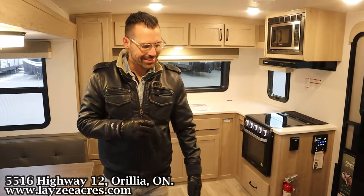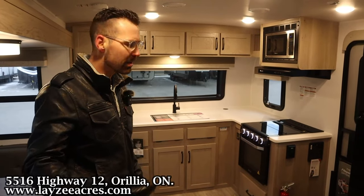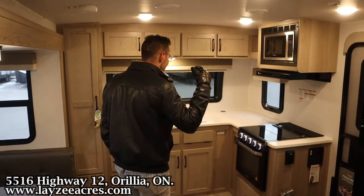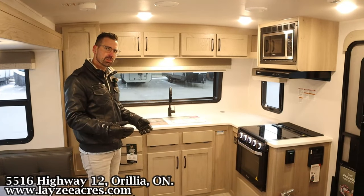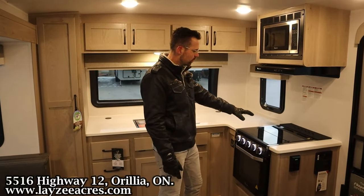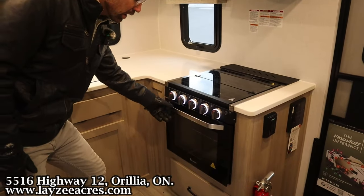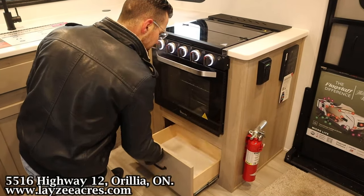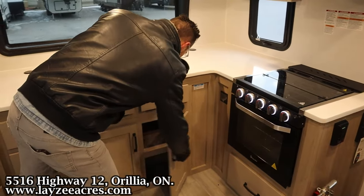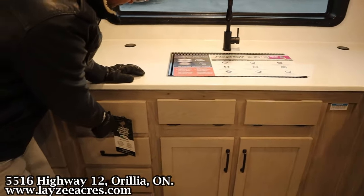We're inside that 25 FKS now. You're standing in the hallway adjacent to the washroom. Looking forward into our front kitchen — our kitchen is killer. We've got solid surface on an ultralight trailer. We've got our glass stovetop cover over top of our three-burner stovetop. Deeper oven than we're used to seeing on these travel trailers. We have a pot and pan drawer. Our inverter switch is here — that's an 1800-watt inverter for 2024, teed up with our 200-watt solar panel on the roof.